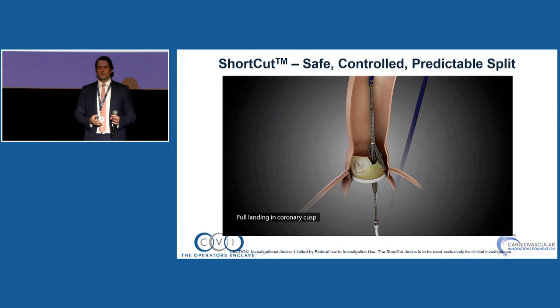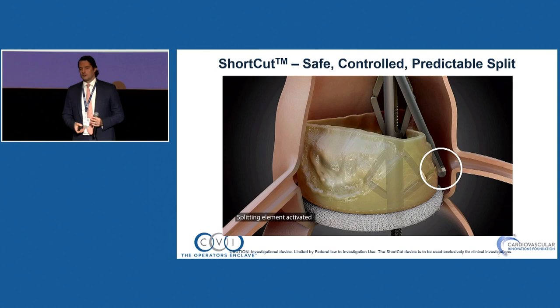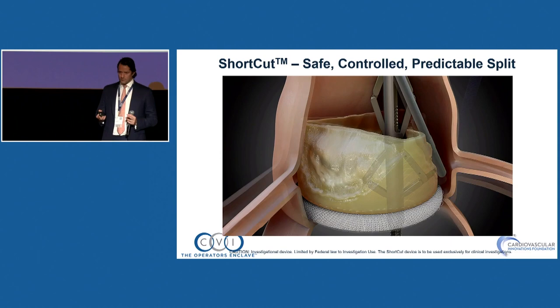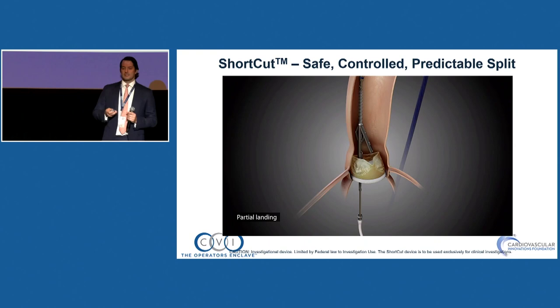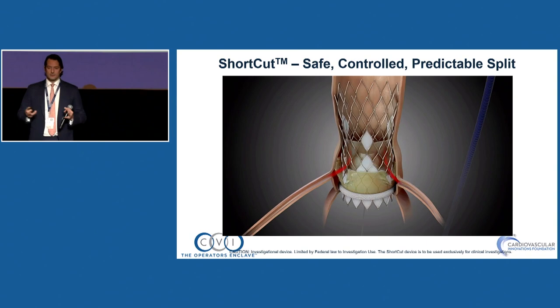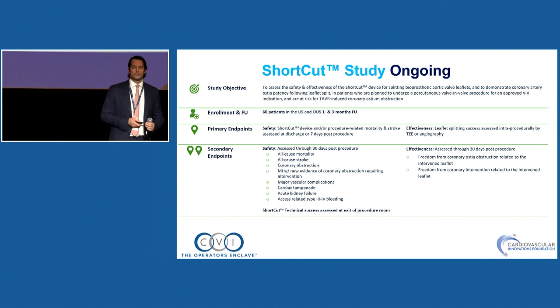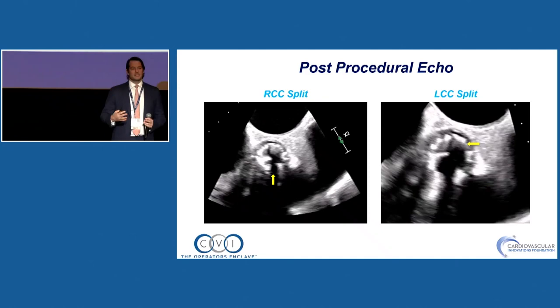The Shortcut device from Pycardia is now under study in the U.S. with 60 patients, almost finished enrollment. It's a dedicated BASILICA-type device with a post and blade to split the leaflet in front of the coronary — a 16 French sheath and delivery system. We did a couple of cases at Morristown splitting one and two leaflets — it's a 15-minute procedure for both leaflets. You can see the dual split on imaging; it's very efficient and preserves coronary flow.